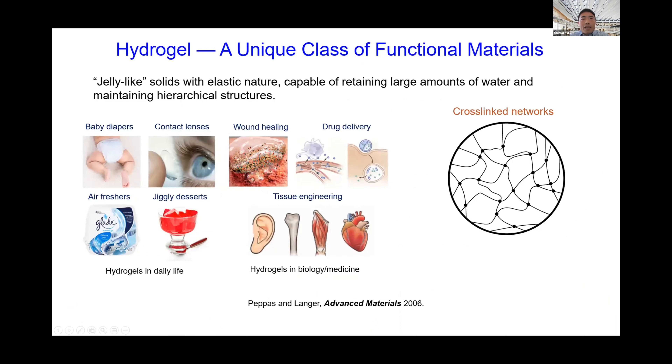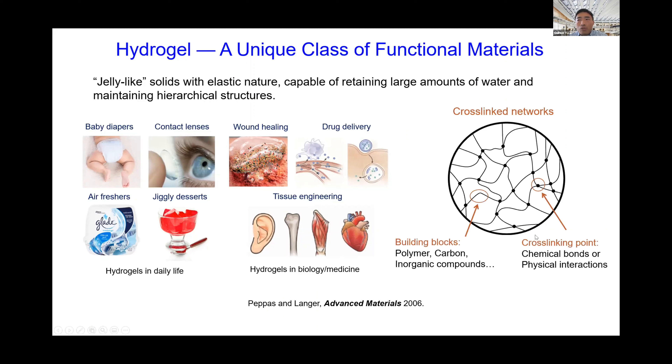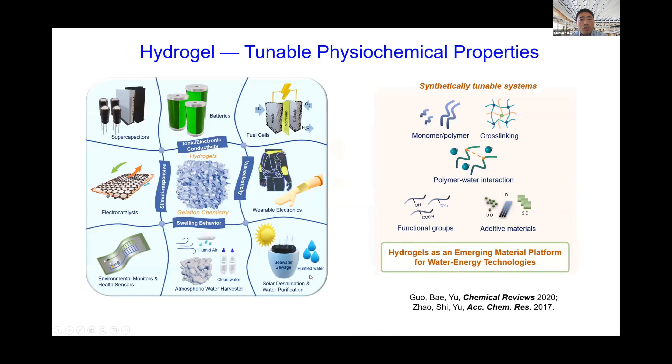Hydrogels are jelly-like solids with a very elastic nature, commonly recognized in daily life — such as baby diapers, contact lenses, drug delivery, and other biomedical applications. At a molecular level, they are highly cross-linked networks capable of retaining large amounts of water and maintaining 3D hierarchical micro- and nanostructures. There are many tunable knobs to control their structure and chemistry, including different cross-linking mechanisms through chemical or physical bonding, and building blocks that can be polymers, carbon materials, or inorganic compounds — making hydrogels a very accommodating class of materials.